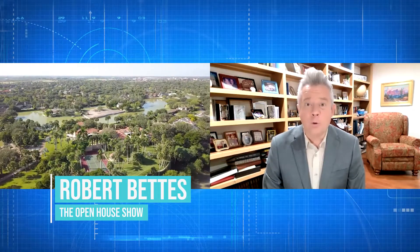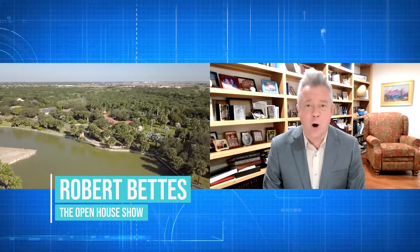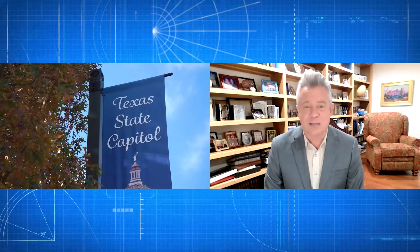Here on the Open House Show, we're always in search of the most beautiful, unique properties and homes in all of America. Today, we're going out to the Austin, Texas area, and joining me now is Mary Ann McMahon.